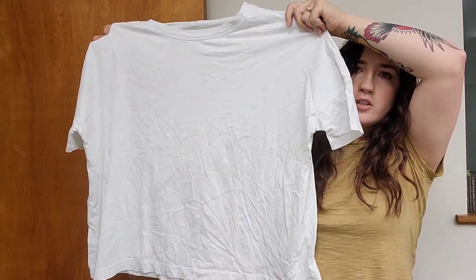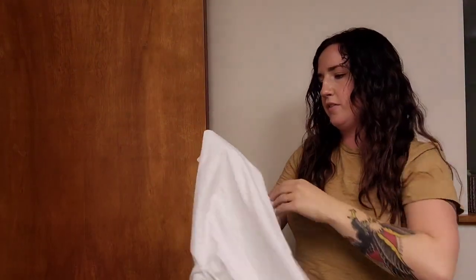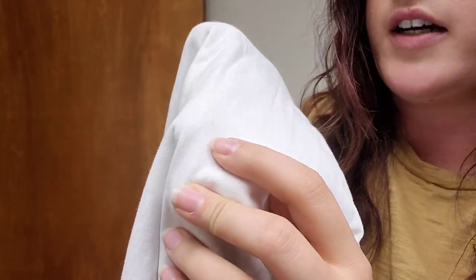This definitely has some stains, but I will still list this one. This is a men's Lululemon white t-shirt and there are a few faint stains. I also washed this and tried to get them out, but no luck. So I'll just include that in the price.